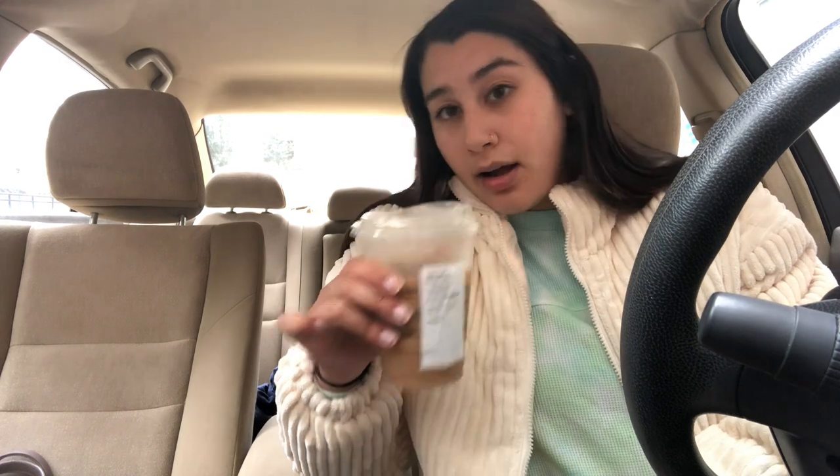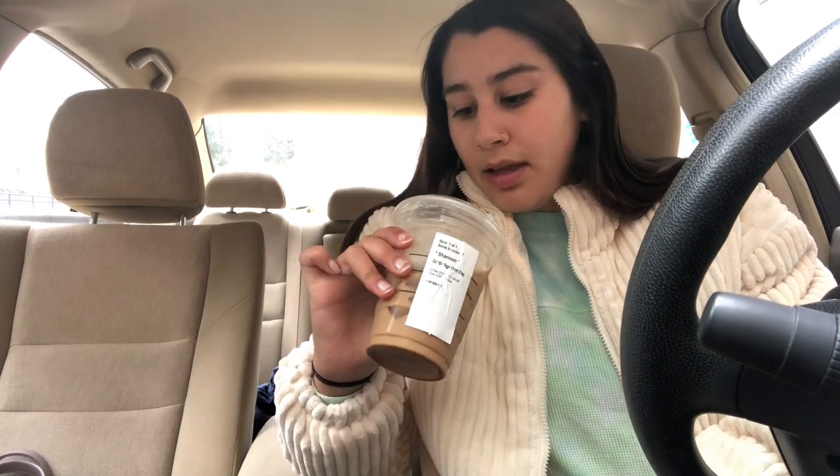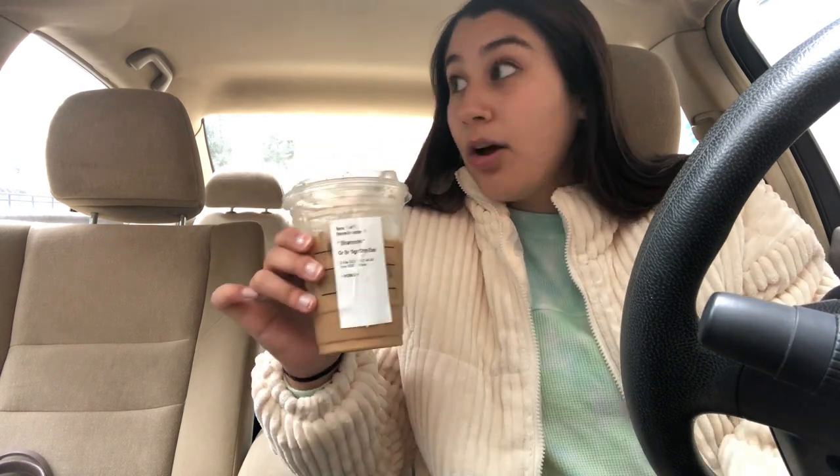I think they were trying to advertise it as under 200 calories, which I feel like is still a lot for a coffee. Usually I just get an iced coffee. I get different stuff every time depending on if I have rewards or if I want coffee. But yeah, excited to have this on the menu, and hopefully other locations will finally get the oat milk.